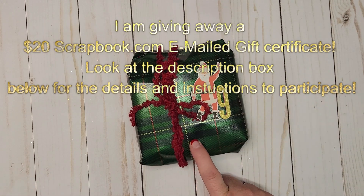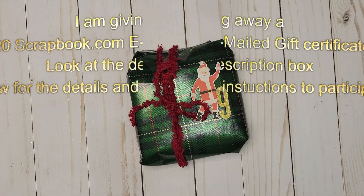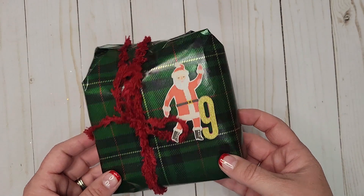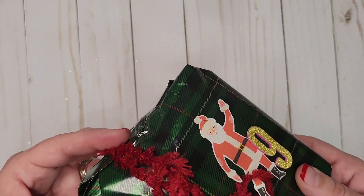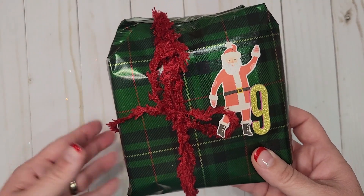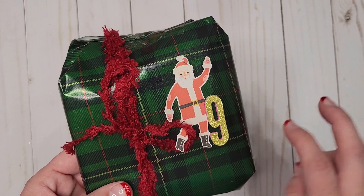I'm going to be giving away a $20 scrapbook.com email gift card so anybody can win — that way we're not stuck doing overseas shipping or whatever, I can just email that card to you. Take a look at what we have here: day number nine, and we are hosted by Janova of Purposely Crafting the Divine Intervention on YouTube, Facebook, and Instagram.